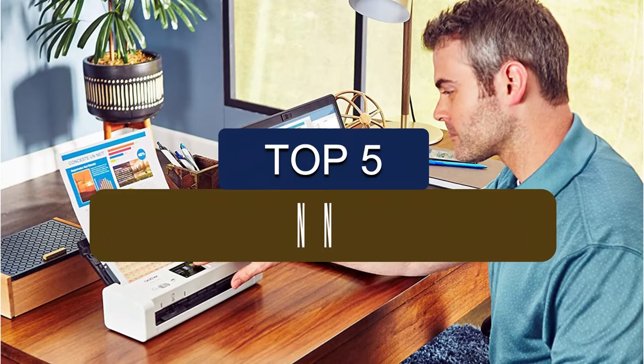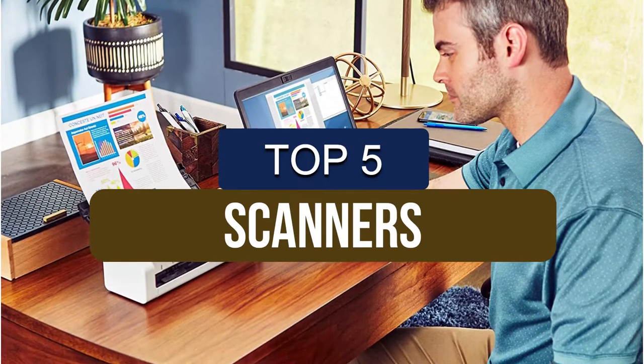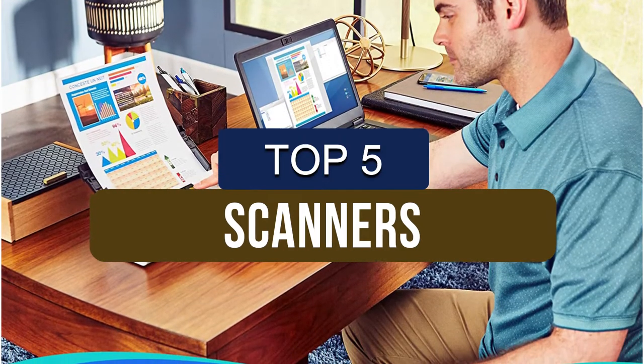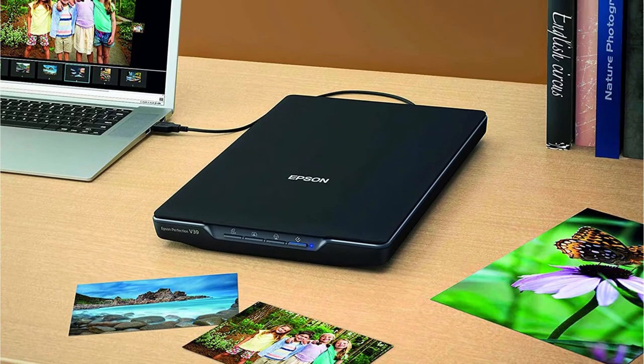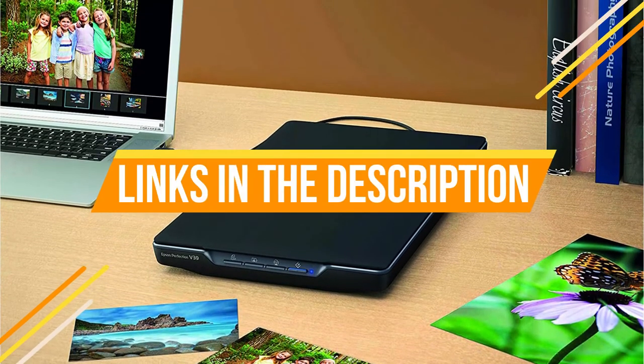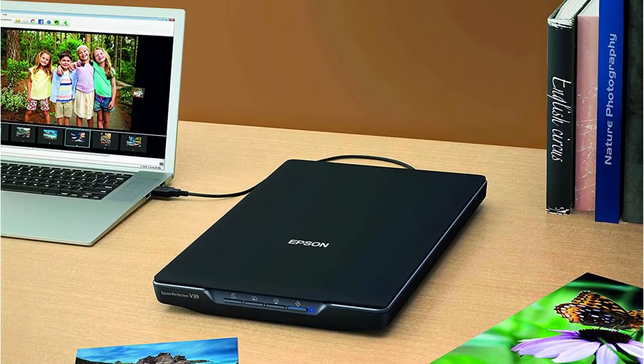In this video, we've put together reviews of the top 5 scanners available right now. We've included options for every type of consumer. If you want more information and the most up-to-date pricing on the mentioned products, be sure to check the links in the description below. So let's get started with the video.